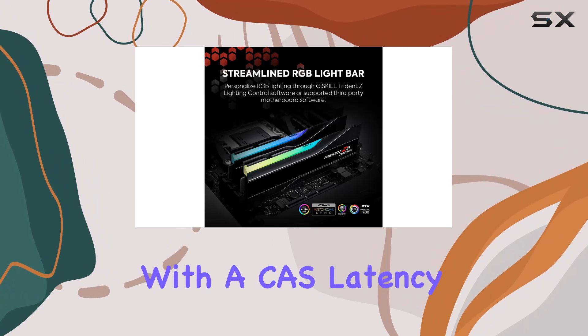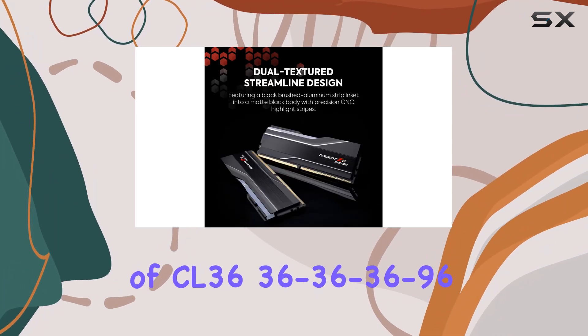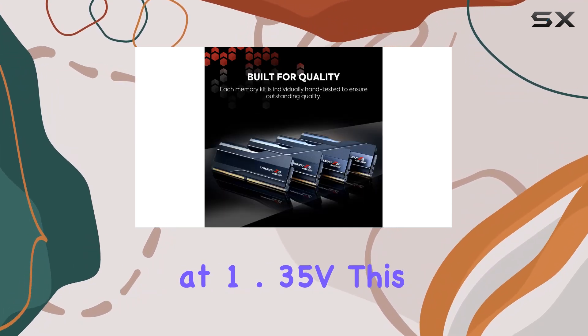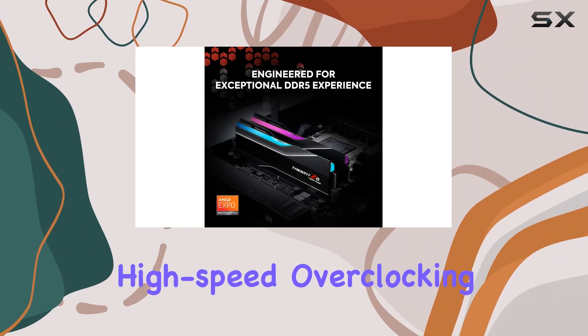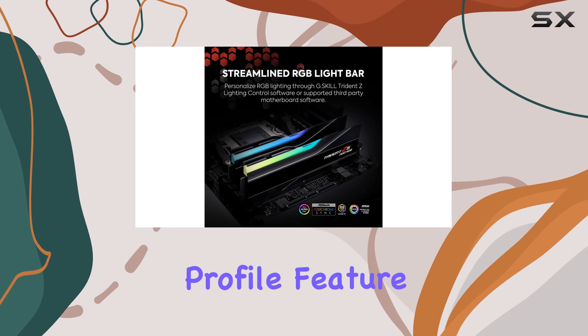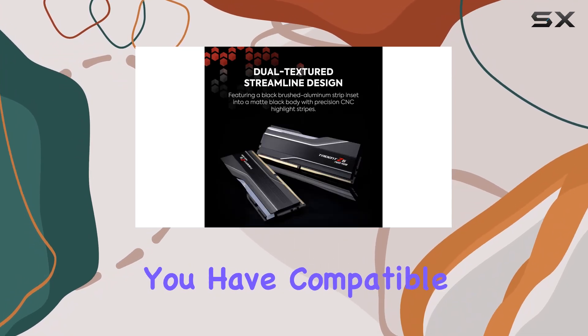But let's talk performance. With a CAS latency of CL36-36-36-96 at 1.35V, this memory kit is optimized for high-speed overclocking without compromising stability. And with the Expo Profile feature, reaching the rated overclock speed is easier than ever, provided you have compatible hardware.